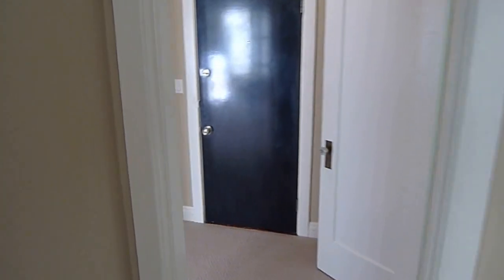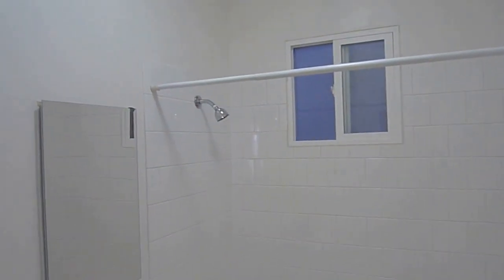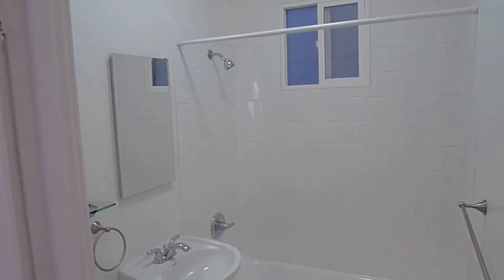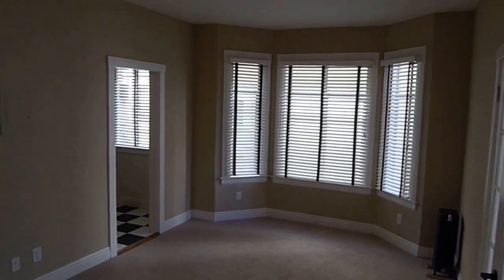There's the entrance to the unit. Nice bathroom, shower and tub combo. The tub has been reglazed. Nice shower tile. There's even a light in here.